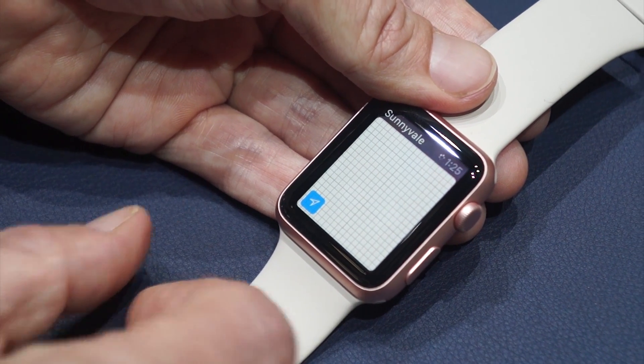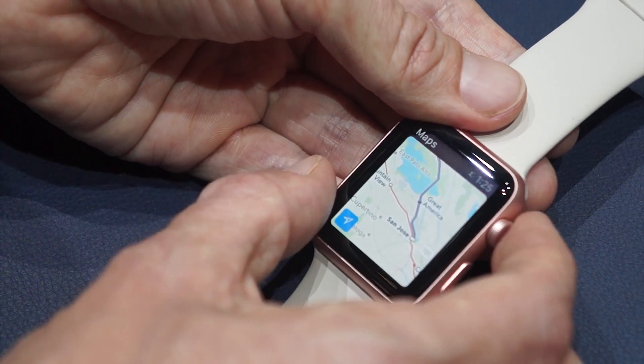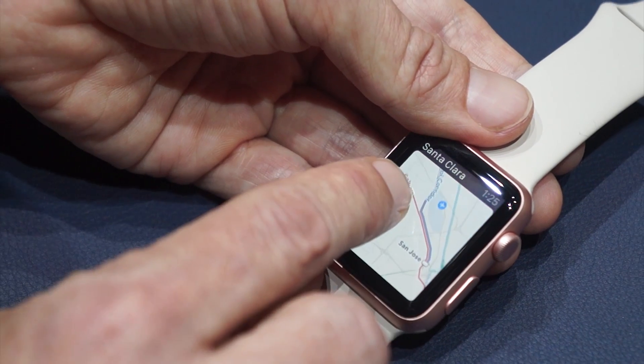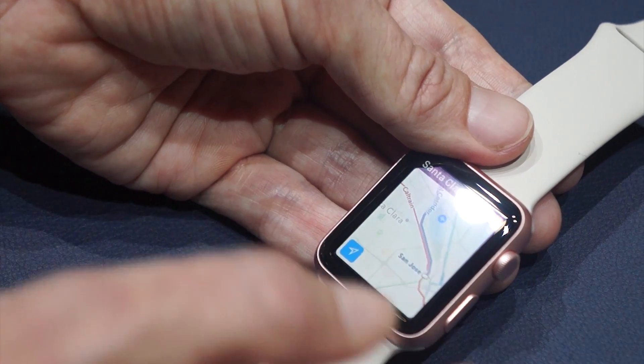We're loading the map, and you see here how Maps has this new transit mode, which is showing, for instance, Caltrain out of San Jose, and that'll give you transit directions to places.